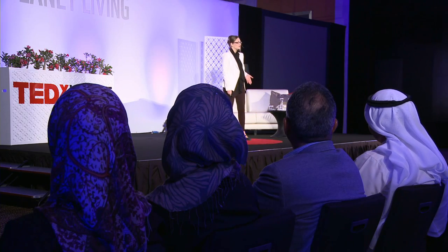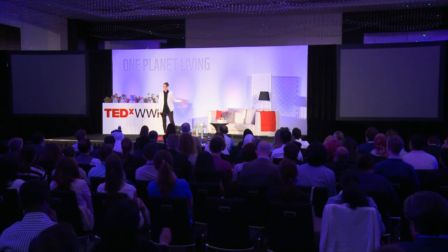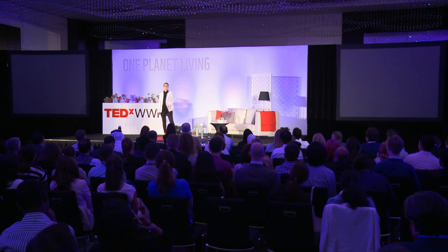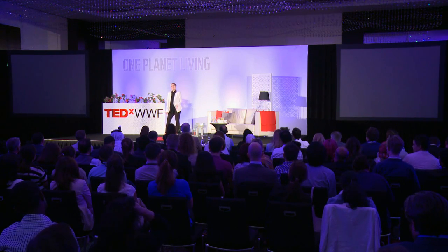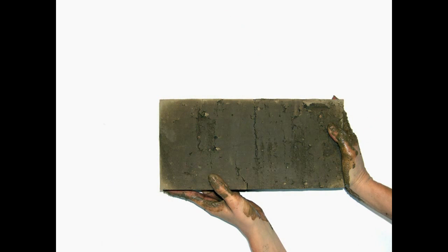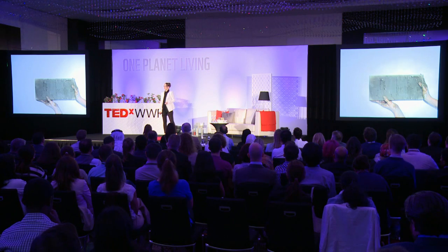While in architecture school, I understood the brick to be the lowest common denominator in construction. Bricks are made and sized to fit in the human hand. They are modular, easy to make, and straightforward to use.